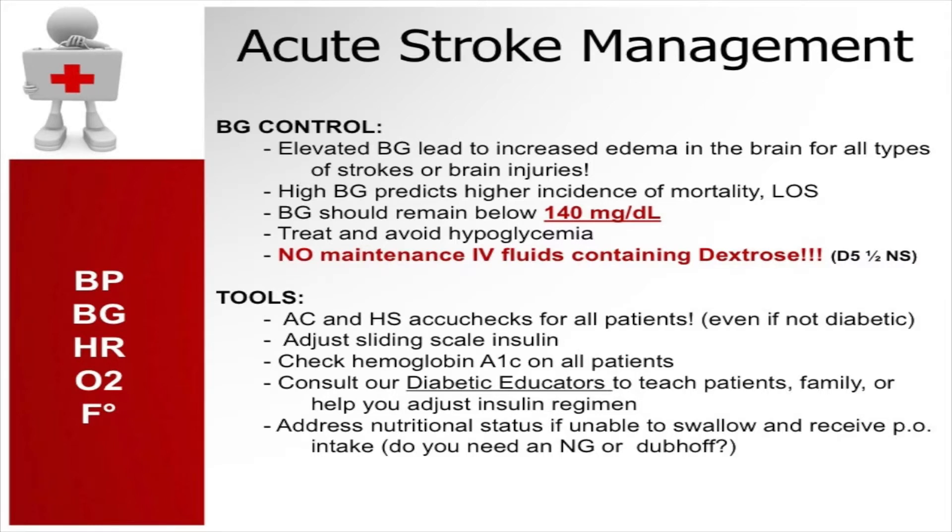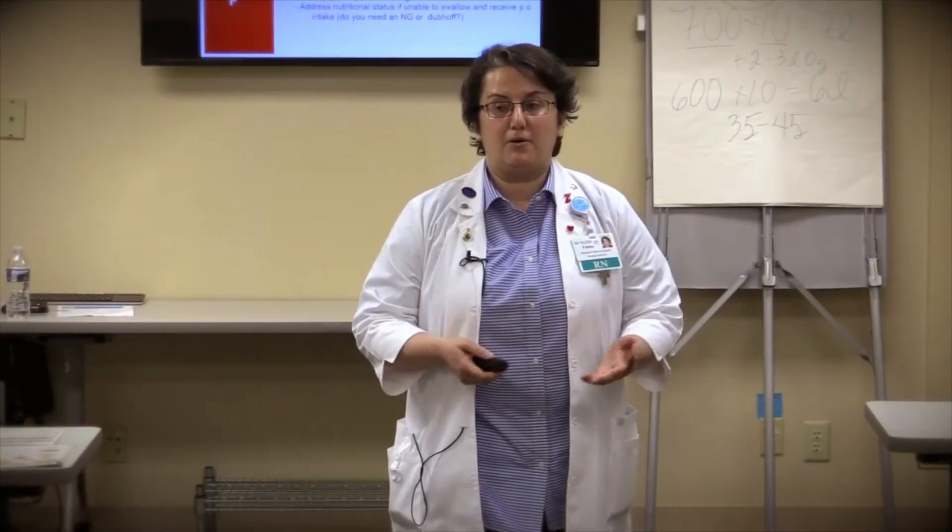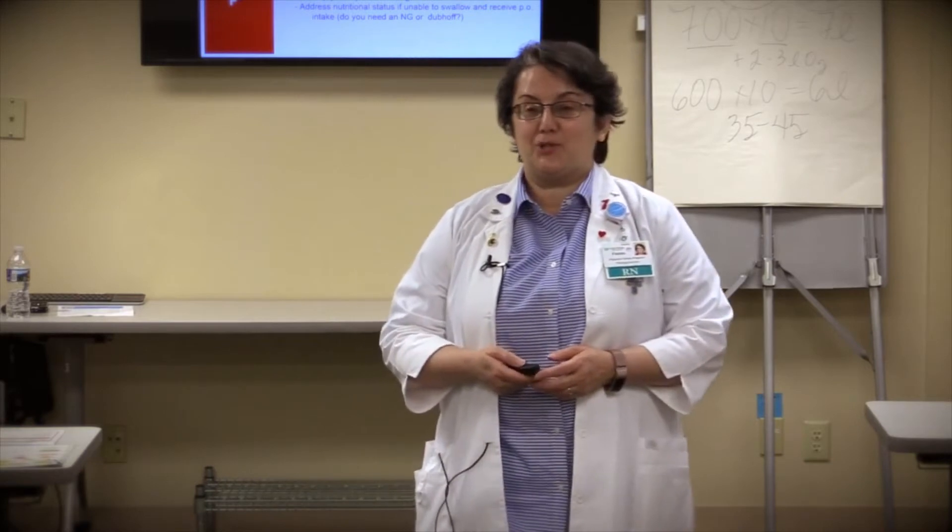Even during management of the acute stroke, we need to be conscientious about managing blood sugars. Our goal is to keep blood sugar less than 140 to avoid hyperglycemia. If the patient is diabetic they'll be on AkiCheck, but regardless of diabetes status, we will be monitoring bedside glucose testing for at least 24 to 48 hours. Our testing also includes hemoglobin A1C later, but in the emergency room our immediate action is bedside blood sugar testing.